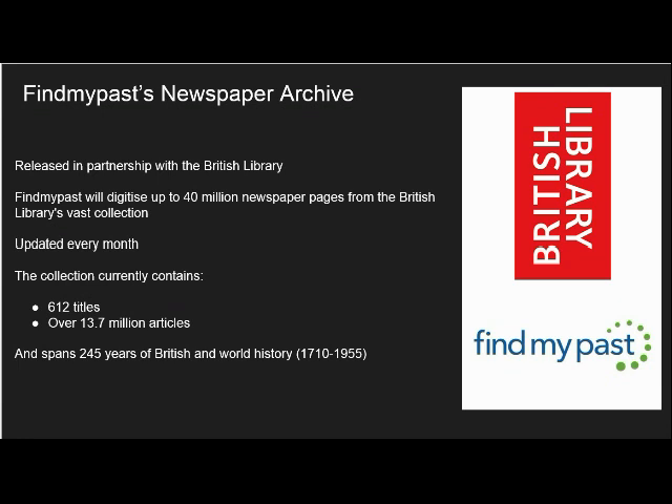While the BNA benefits from a more powerful, specifically designed search, the collection on Find My Past allows you to explore hundreds of historic newspapers as part of your subscription. The collection currently allows you to search for your ancestors across more than 13.7 million pages from 612 distinct titles. It spans more than 240 years of British and world history, including articles from the early 1700s up to the latter half of the 20th century.